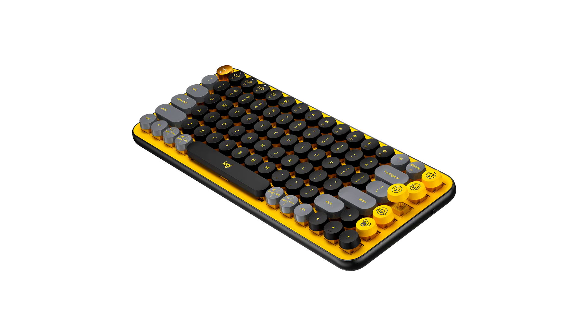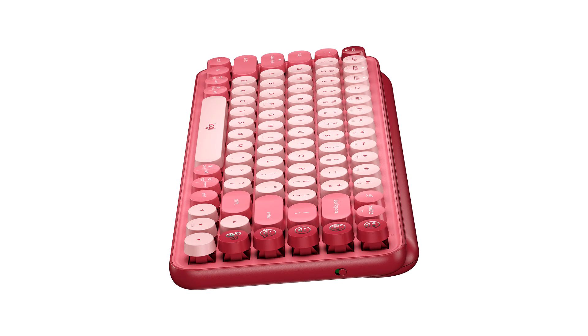With PopKeys and PopMouse we created innovative products that aim to be just as expressive as our users, with big personalities and no compromise on productivity. PopKeys comes with eight swappable emoji keycaps in the box.